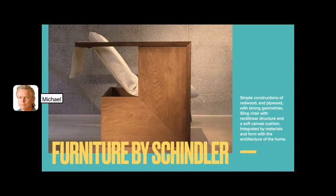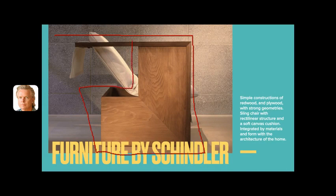Some of the furniture by Schindler deserves attention, especially since furniture is my main interest — I was originally trained as an architect but also as a sculptor. Look at these rectilinear forms, these very simple L-shapes made from redwood. There's a tight grid aspect to the piece, very structured, and then a soft canvas cushion slung on dowels to form a comfortable seat.